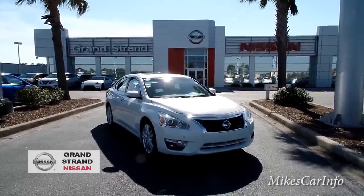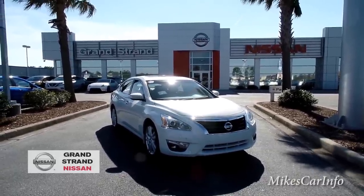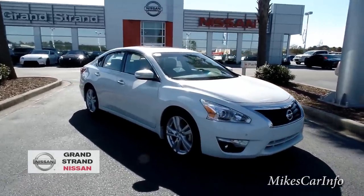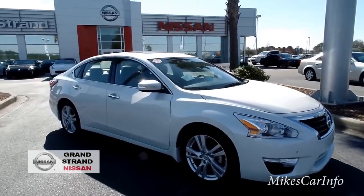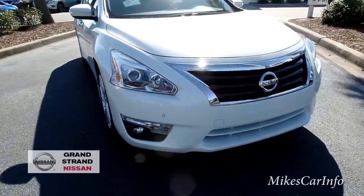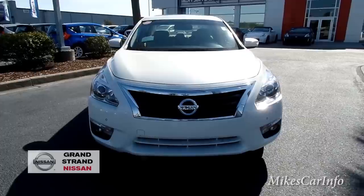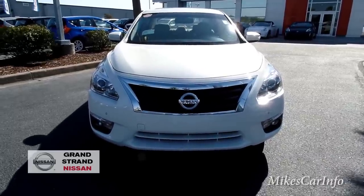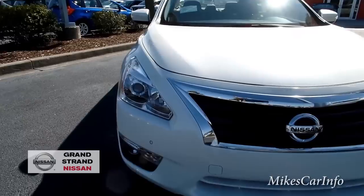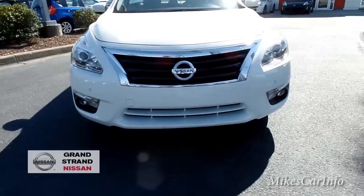I'm looking at a 2015 Nissan Altima — this is the 3.5-liter V6 engine, SL trim level, in a pearl white color. Here in the front we've got projector headlights. The high beams are high-intensity discharge headlights, and then the low beams are xenon. So they do have the HIDs here for the high beams, and then you've got the fog lights there as well.